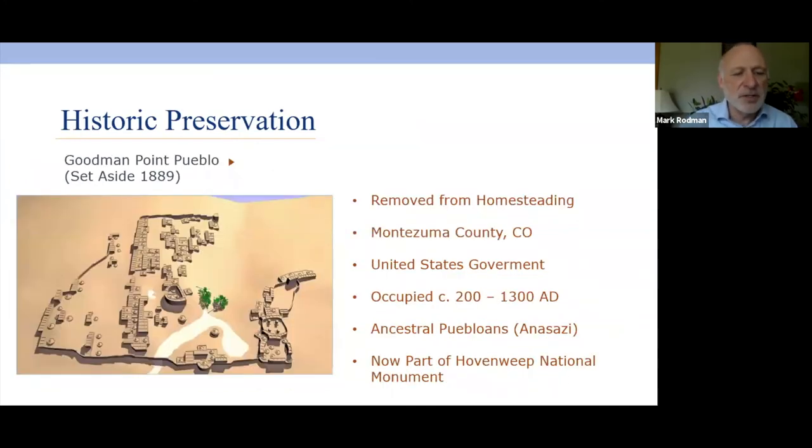The federal government also took a step in 1889. At Goodman Point Pueblo in Colorado, when they were doing homesteading, someone noted it was an important historic property with significant Native American structures. While they didn't formally protect the site, they removed it from properties available for homesteading, which effectively protected it because no one could buy it to develop a farm or ranch.